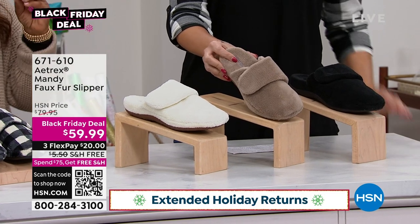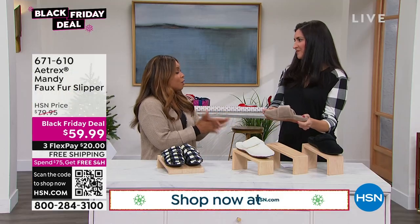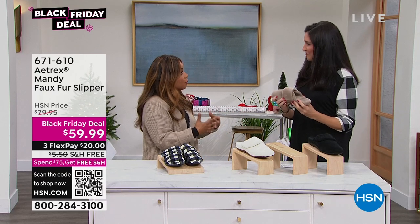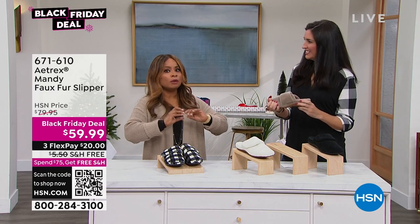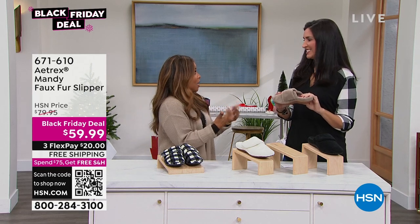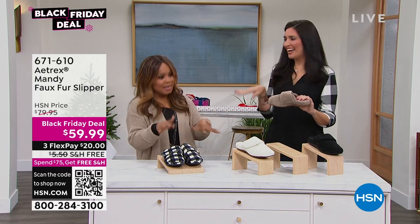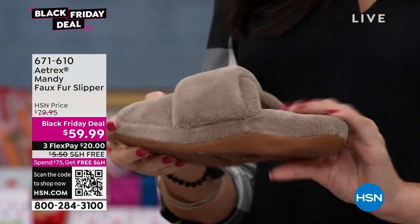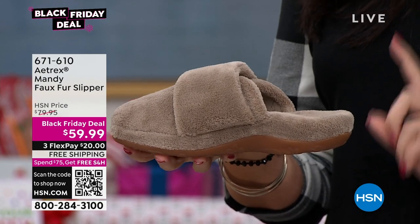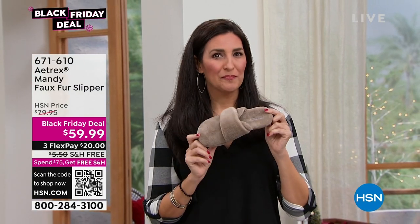I think a place to start is why these slippers are different, because these are not your flat, pancake, do-nothing-for-you slippers where you shuffle around the house. These are slippers for someone really looking for great foot health, support, comfort, and warmth. As we age, we need that support — you didn't think about it as a teenager. With Atrix, we give you a slipper that is not flat. We actually have an APMA-approved slipper — that's the American Podiatric Medical Association — which means podiatrists have said this slipper is actually good for your feet.